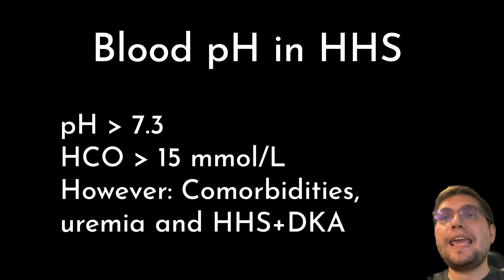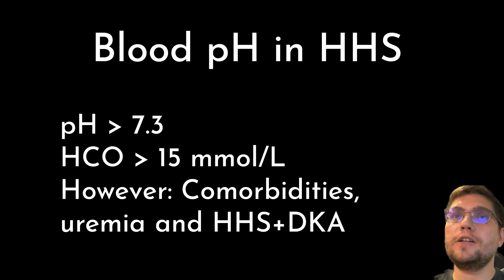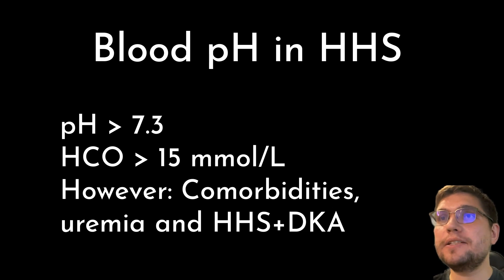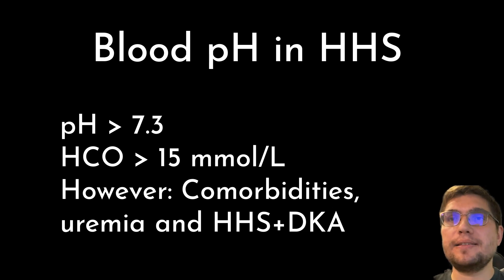The final criterion for the HHS diagnosis is blood pH. In HHS, blood pH is normally greater than 7.3 and bicarbonate is greater than 15 mmol/L. However, this may vary depending on comorbidities and the presence of severe renal impairment that may drive uremic acidosis. In addition, veterinarians must remember that animals with diabetes mellitus may develop a mixed HHS and DKA state when changes characteristic of both types of diabetic crises are present in the same patient at the same time.